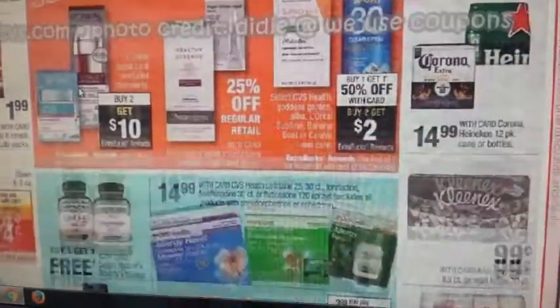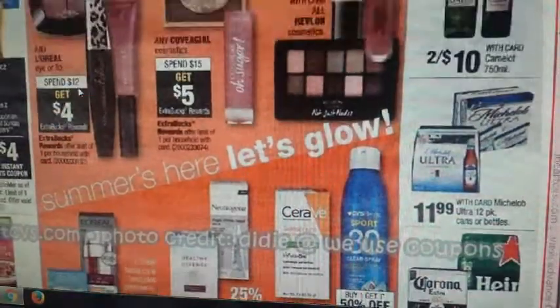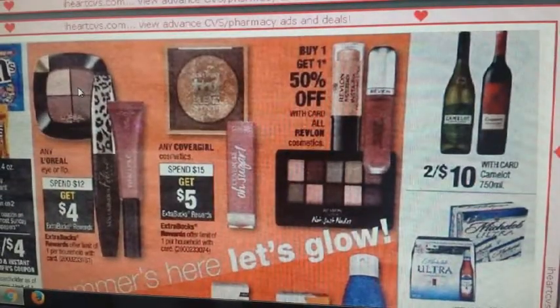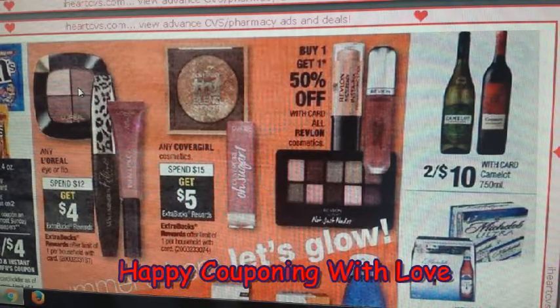That's pretty much going to wrap up all of our deals for the week of 6/4. Thank you so much for watching. Don't forget to like and subscribe, and happy couponing with love. Bye!